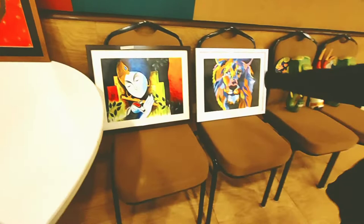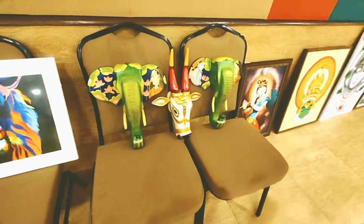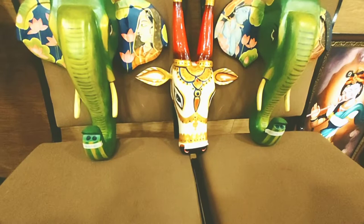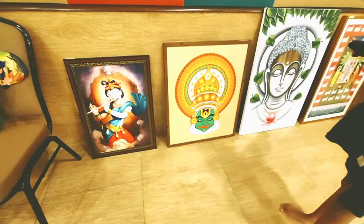I personally love these handicrafts but the problem is I don't have space. Anyway, I will put the number of these people so you can contact them directly for these very traditional and good-looking handicrafts. You can take them for your homes, or if you want to gift someone, or even for bulk or corporate gifting, they'll make it ready for you.